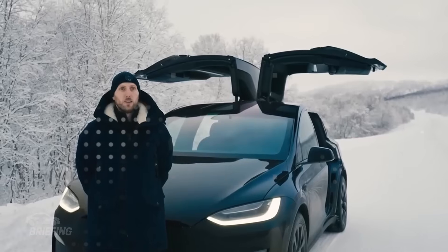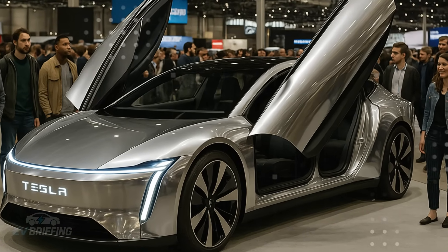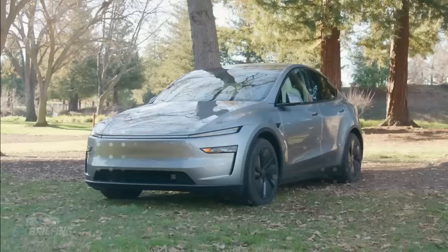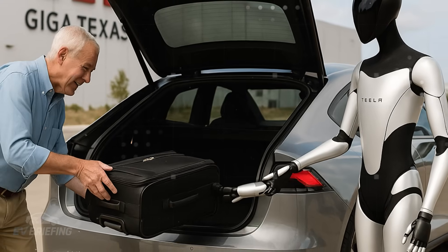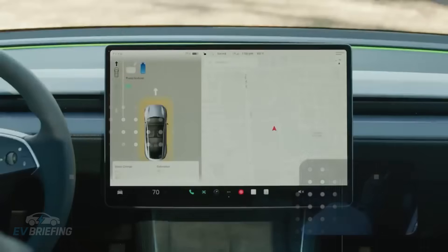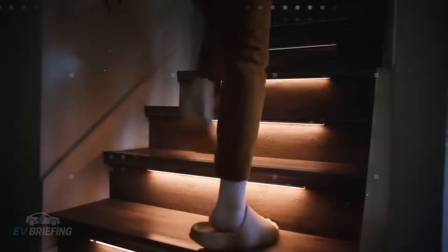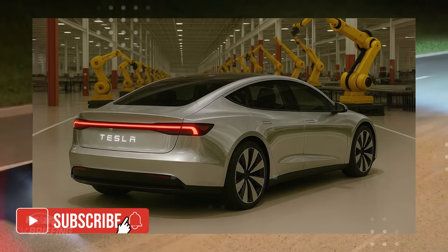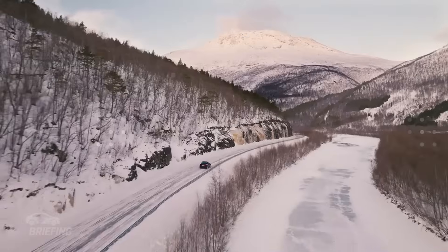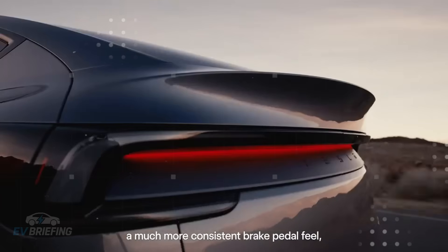In regions where electrical infrastructure is fragile or unstable, this solar capacity becomes a trump card. During a blackout, while other cars sit idle, the Model 2 charges slowly but without relying on anyone else. This is the first time a car under $20,000 has achieved this level of self-sufficiency. The Model 2 isn't just a means of transportation — it's practically a micro-technological shelter. It detects threats, reacts to them, and delivers something rare: trust.